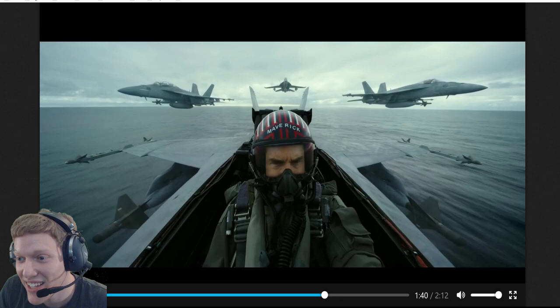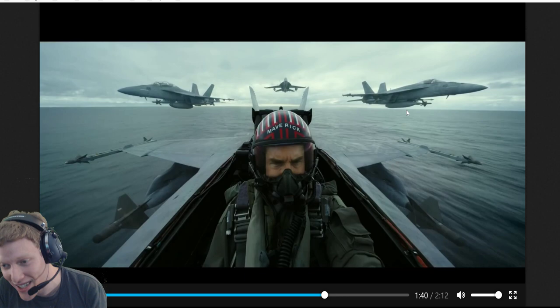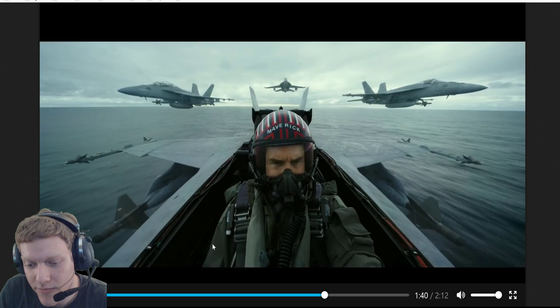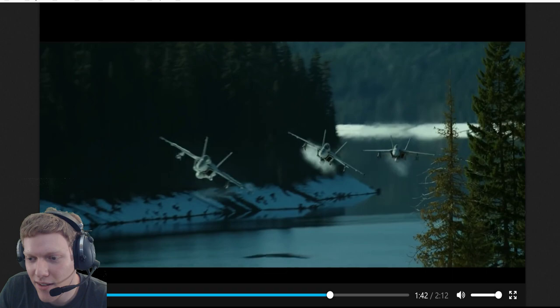That's the plane number 410 we saw earlier - it's also on the carrier alongside Maverick's plane. And you can see it's still carrying the laser-guided bombs for the mission.